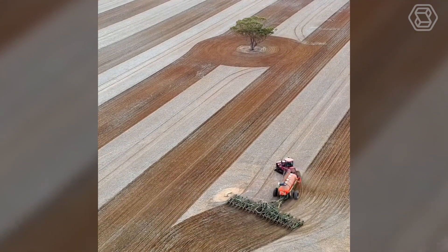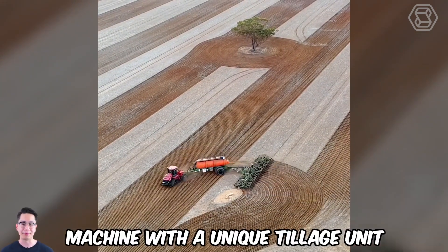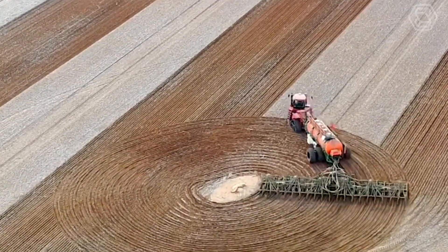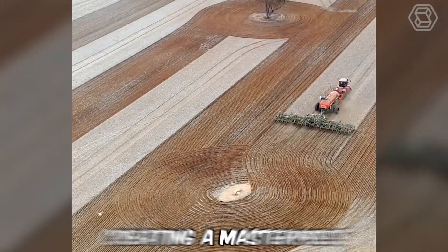Here is a machine with a unique tillage unit that can turn an ordinary field into a work of art. Its movements on the ground are like the brush strokes of an artist creating a masterpiece.